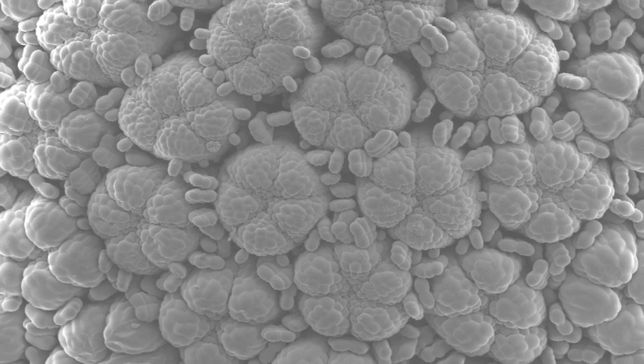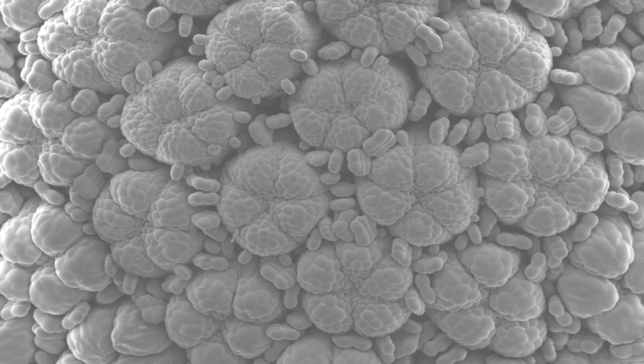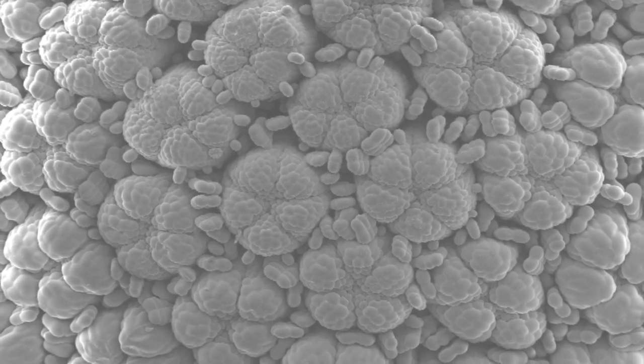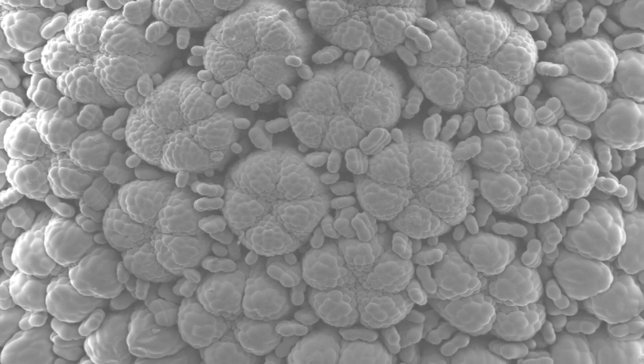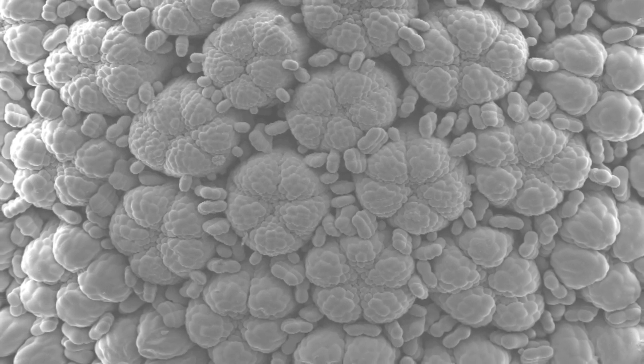Most plants spread their flowers out, but the daisy groups them all together. So the daisy you pick is not actually a flower at all, but a collection of lots of very tiny flowers cleverly arranged to look exactly like a single big flower. This is a trick that makes daisies more attractive to pollinating insects.